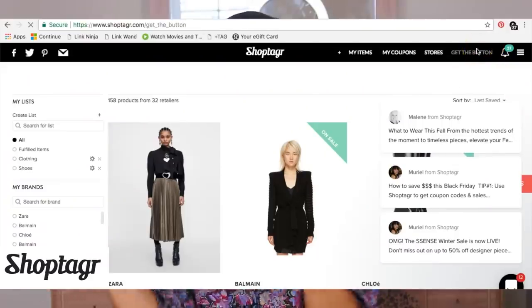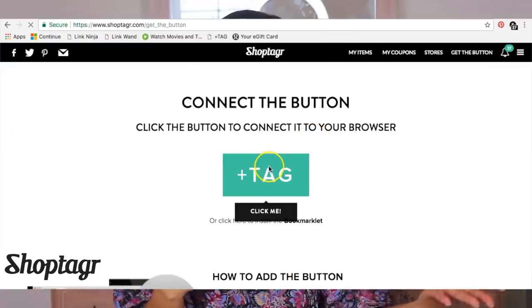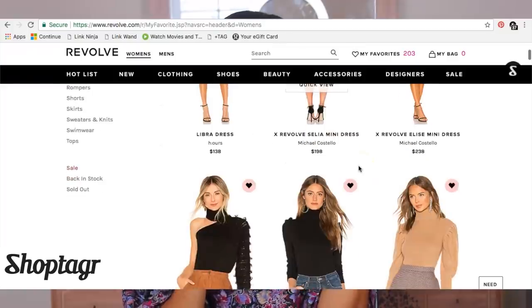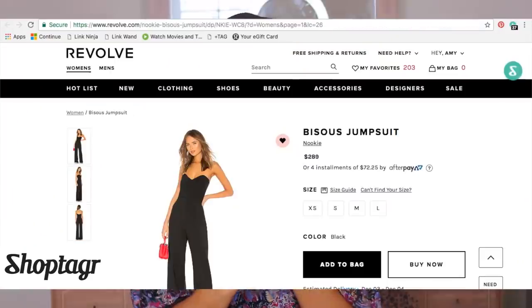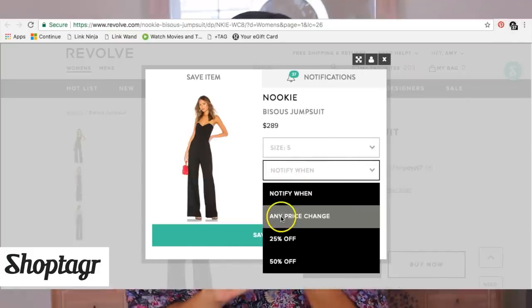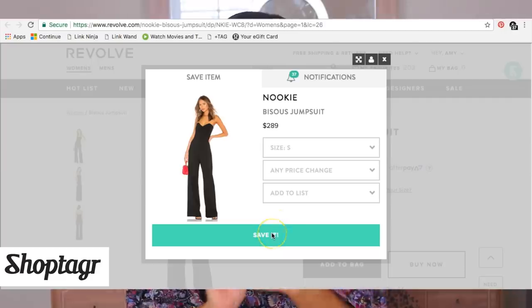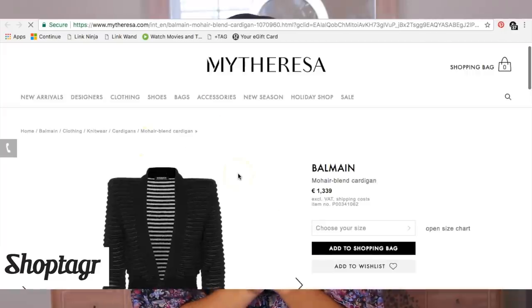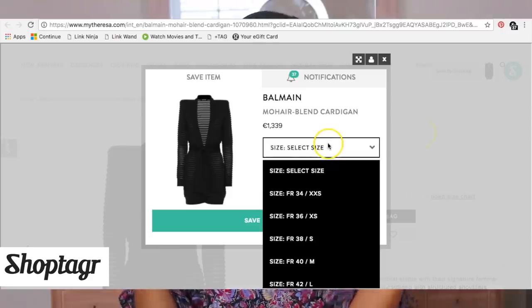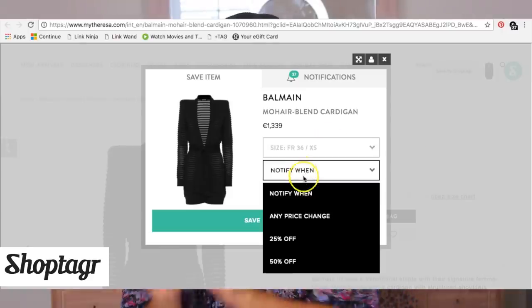Shop Tagger is completely free to use. All you have to do is download the Shop Tagger widget to your toolbar. Once you've downloaded it, you can go ahead and shop any site you want — Shop Tagger is compatible with every site I've tried it on. When you're shopping and you see something you might like that's a little too expensive, you hit that Shop Tagger widget and input your size preference, color preference, and whether you want to be notified when it goes on sale.